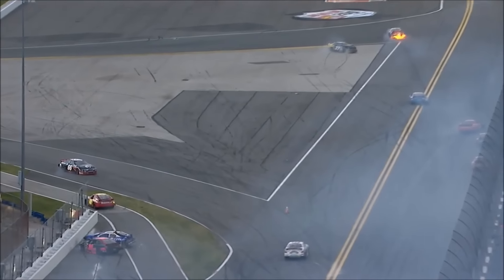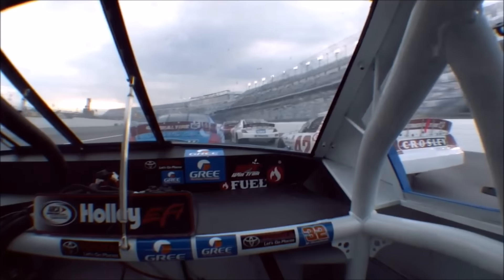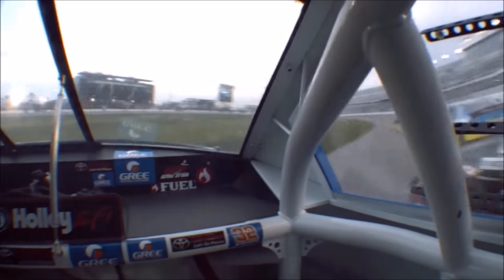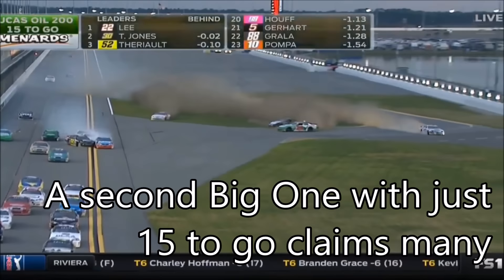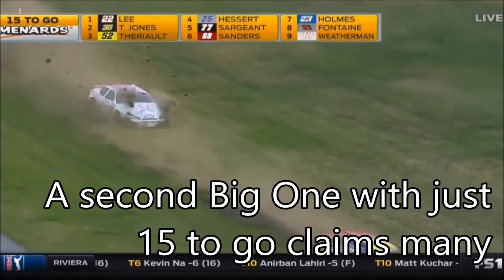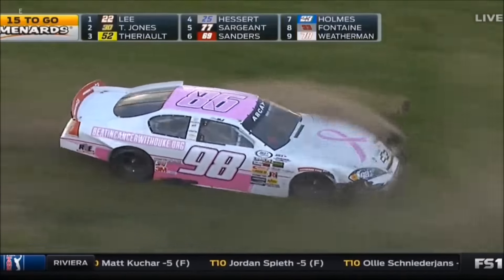Let's see what we see on board from Gus Dean in the 32-degree cooling products car. Absolutely zero warning, and nothing you can do — not one thing that he could do. He's just along for the ride at this point. And there we have a big one in the back. Michael Self is involved, as well as Thomas Prater. There's Andy Seiss, Quint Hough in the 98, also involved.